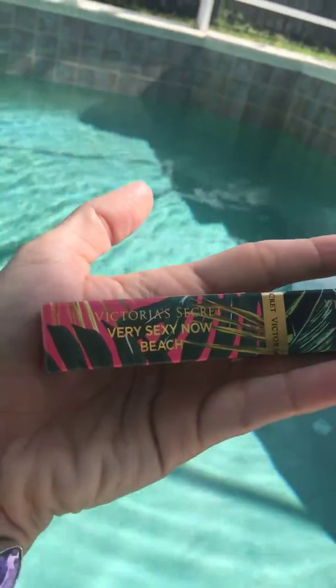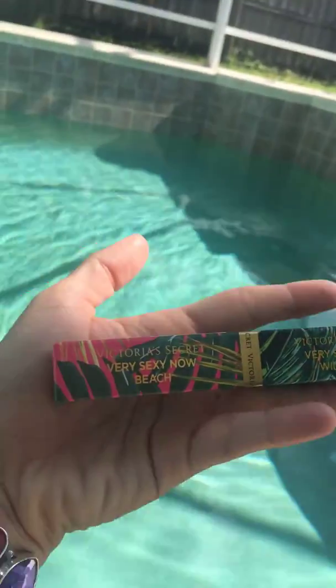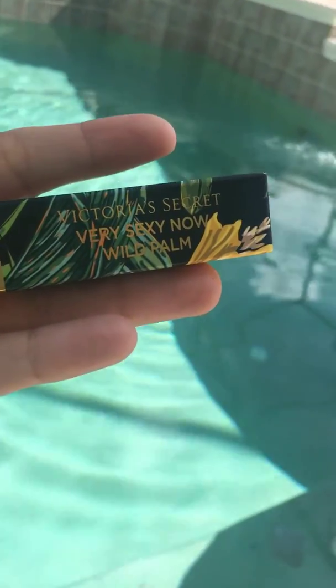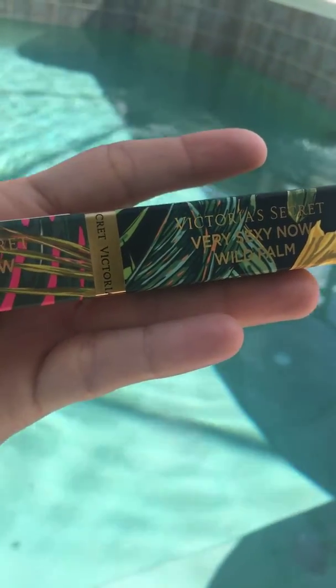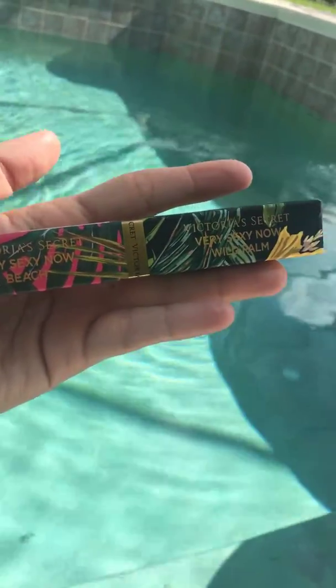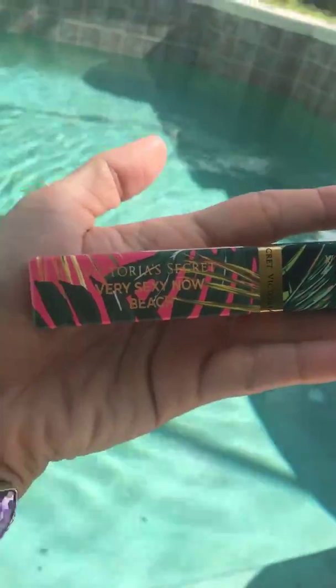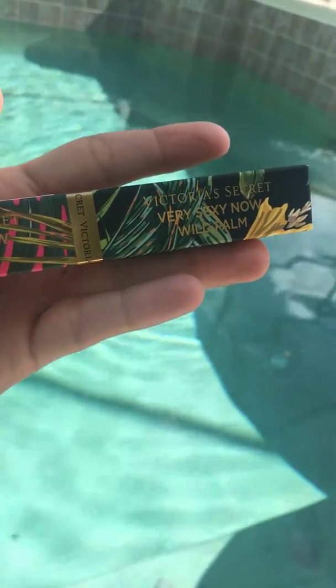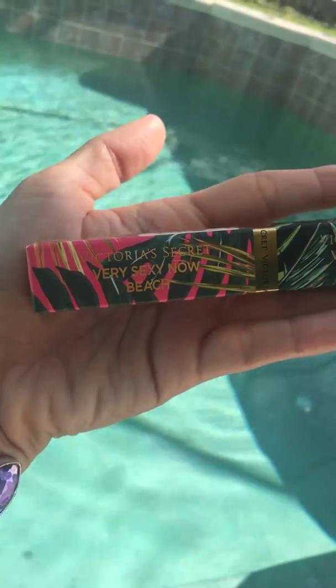This is a review on Very Sexy Now Beach and Very Sexy Now Wild Palm dual rollerball perfume. You're probably wondering why this is not out of the box — it's because it leaks. As soon as I purchased it, it was on my hands.